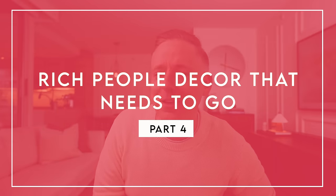Hi everyone, it's Nick. Welcome back to my channel. In this video today we are talking about rich people decor and furniture that needs to go. I've done this a few times on my channel and you guys can't get enough of these videos — and I can't either, because we love talking about how out of touch rich people are and how they have so much money but still have really bad taste. Let's get going.